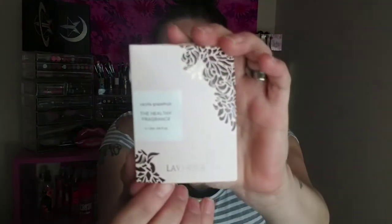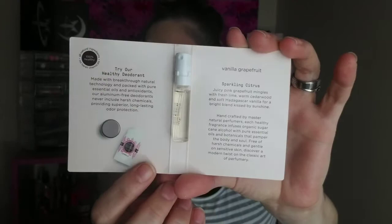So the first thing they give you is this little sample size of a perfume. I'm already wearing perfume, so I want to be careful. I can't really smell it too much. It smells kind of vanilla-y from the bottle. Anyways, it says it is a vanilla grapefruit smell, and the full size retails between $19 and $48.